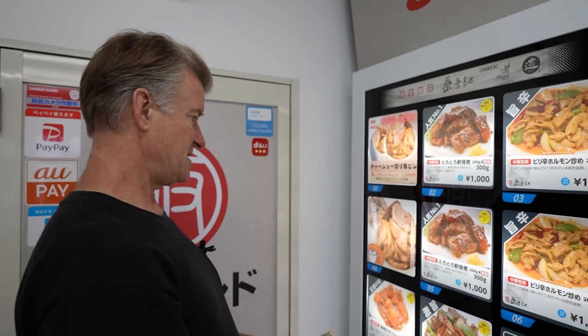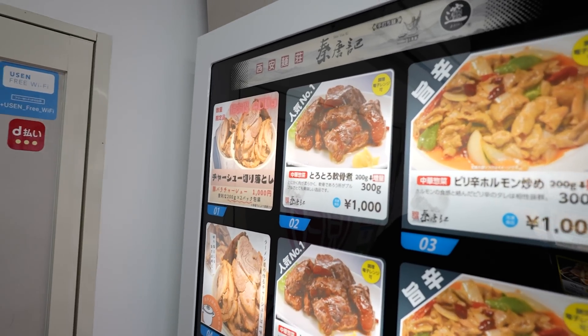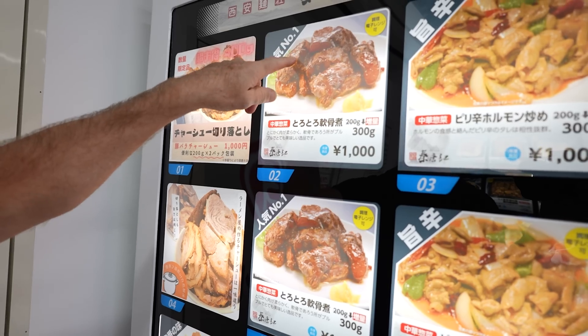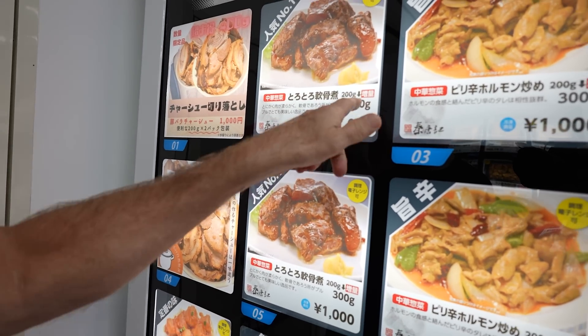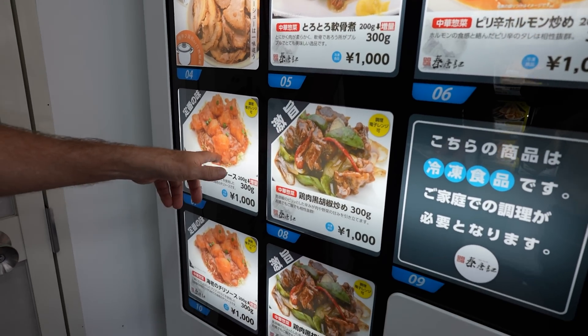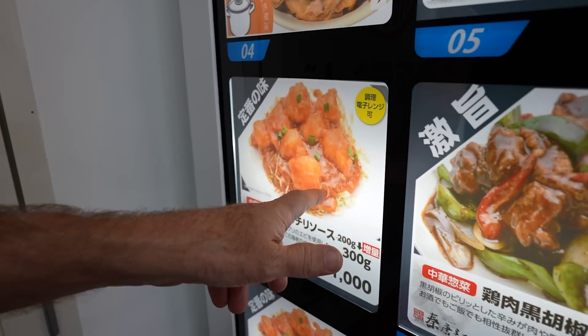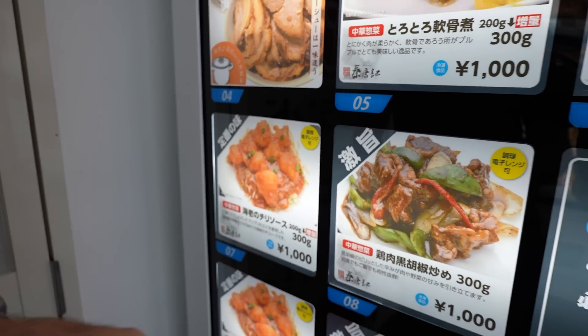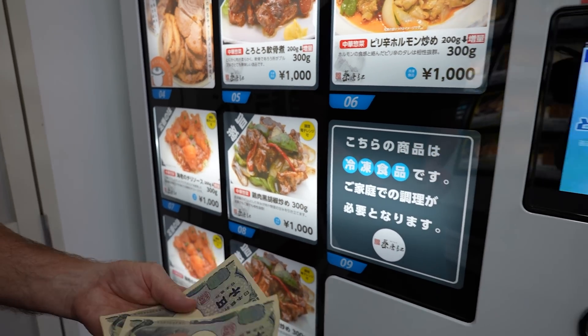Moving on to this machine — this is very meat heavy. Look at these gorgeous looking meats, it's glistening up here. That says it's number one. It's 300 grams. They've got heavy chili — so shrimp, chili flavored shrimp. That's interesting. 300 grams for the same price — 1,000 yen.